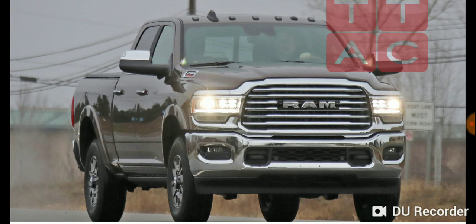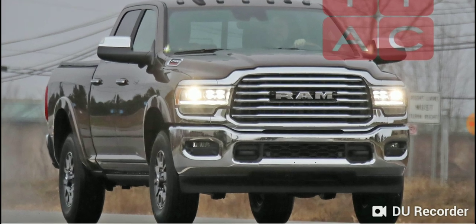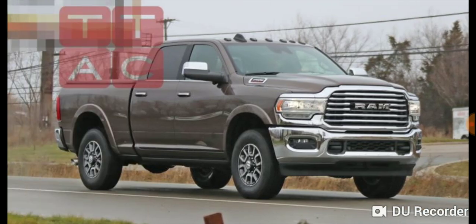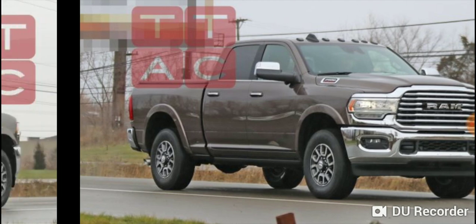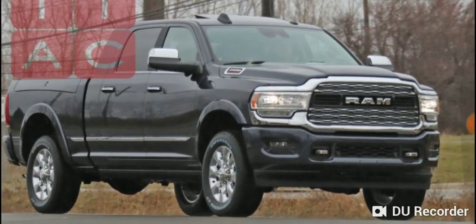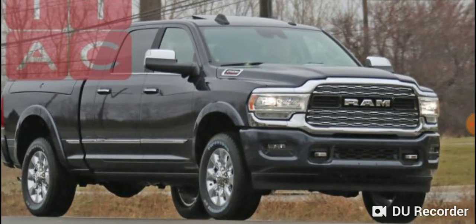Obviously it's very close to the styling that we see on the new 2019 RAM 1500s. This seems to be probably a Longhorn version. We have three different grille styles that these pictures show off, and this one seems to be something like the Limited maybe.